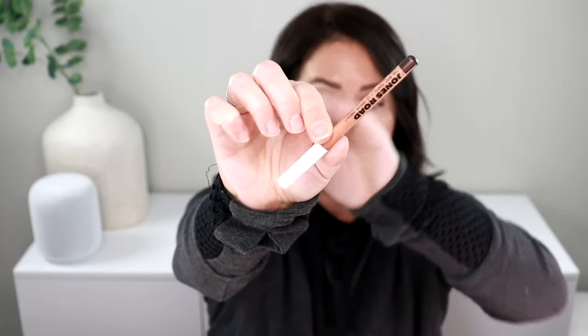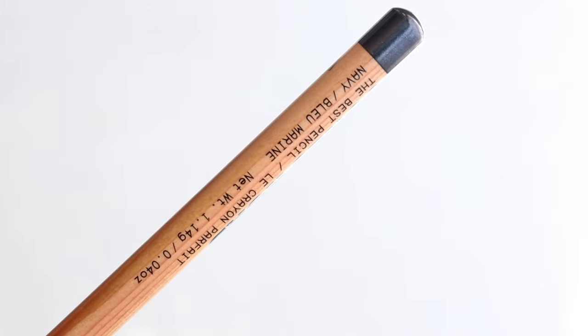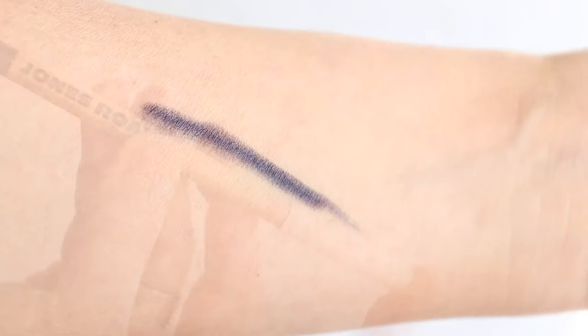I have two from Jones Road in here. The one I've been using more recently — you can see it's whittling down, which is a good sign — is the Brown, called The Best Pencil. I use this to give me a quick wing. It's creamy, doesn't tug, applies nicely, and smudges out. If you really want it to stay, press a powder on top, like the MA Beauty Cake Liner. On sweaty or humid days it needs a little reinforcement, but it does grab better with powder underneath.